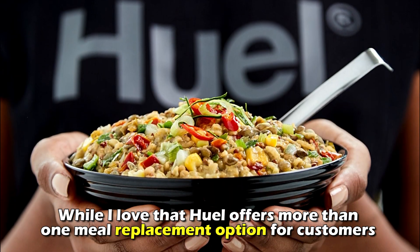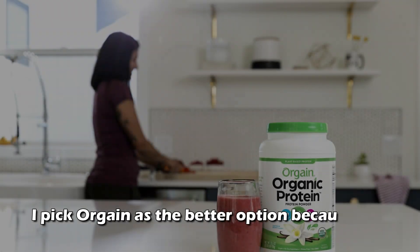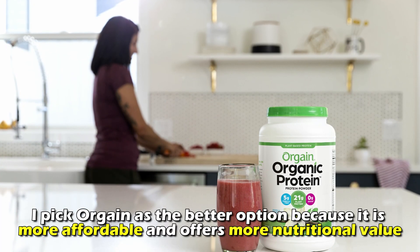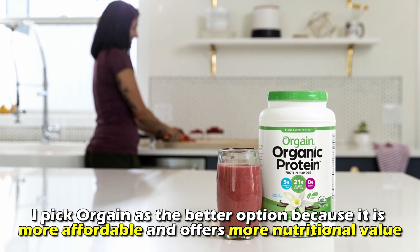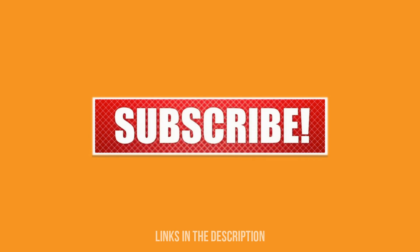So to sum up, which is better — Huel or Orgain? While I love that Huel offers more than one meal replacement option for customers to choose from, I pick Orgain as the better option because it's more affordable and offers more nutritional value. Feel free to check out the products from the links in our description. Thanks for watching!